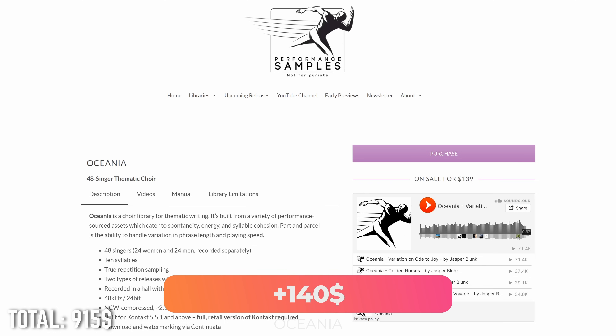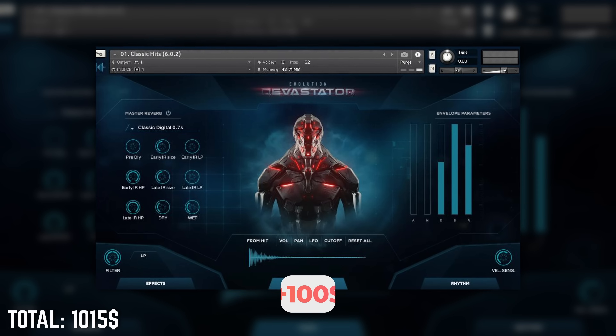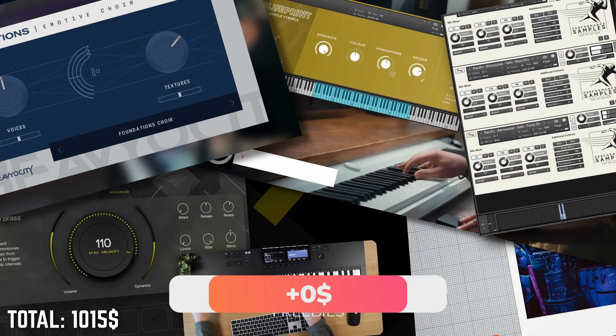For choir, we're ramping it up one level: Performance Samples Oceania — either version one or two, both are fine. Oceania has loud, shouting performance patches — a one-trick pony for Skyrim-style chanting. It's much louder than Choir Essentials but also much less versatile. But in this build we want to go epic. We're adding Evolution Devastator for a great first entry into cinematic sound design and trailer effects. If you're less interested in hybrid effects, you could skip Devastator and go for a cinematic solo vocal library like Aethera Gold Atlantis 3 — depends on the music you want to make. Last but not least, take those freebies.